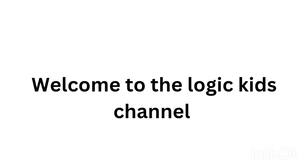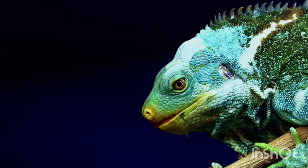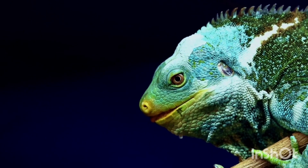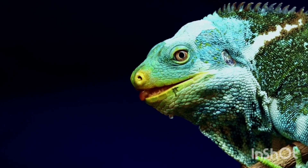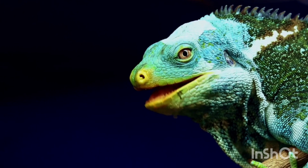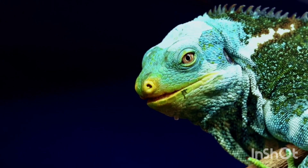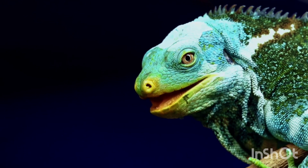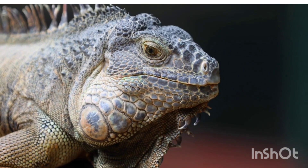Welcome to the Logic Kids channel. Today we are going to learn about the detailed study of iguanas. Iguanas are fascinating reptiles that belong to the Iguanidae family. They are mainly found in Central and South America, the Caribbean, and some parts of the United States. These lizards are well known for their scaly skin, long tails, and strong limbs.